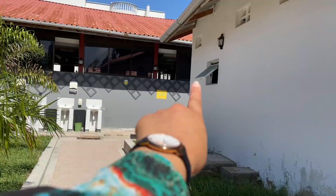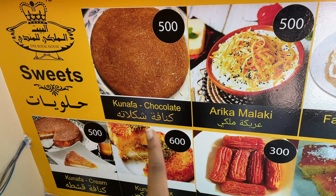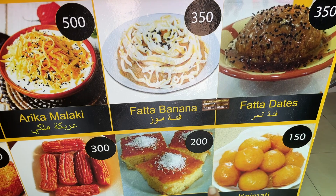It looks like they also offer delivery services on Glovo. There's also a really cool dessert section with very authentic Yemeni sweets - kunafa, this kunafa cream. It looks really yum. I wonder what we're gonna have. I'm excited.